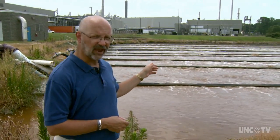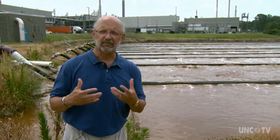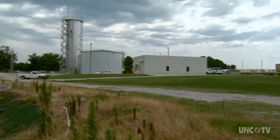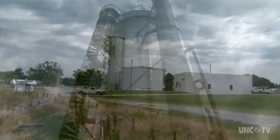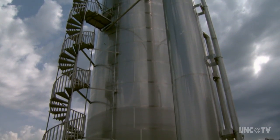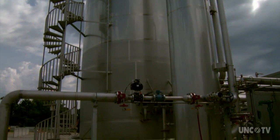Until now, Novozymes' wastewater has been treated in a 5-million-gallon lagoon — an aerobic treatment system where the water is constantly bubbled and aerated so microorganisms can process the waste. The new system will replace that. The tank is a lot smaller, but an anaerobic treatment system is much more efficient and doesn't require all that aeration.